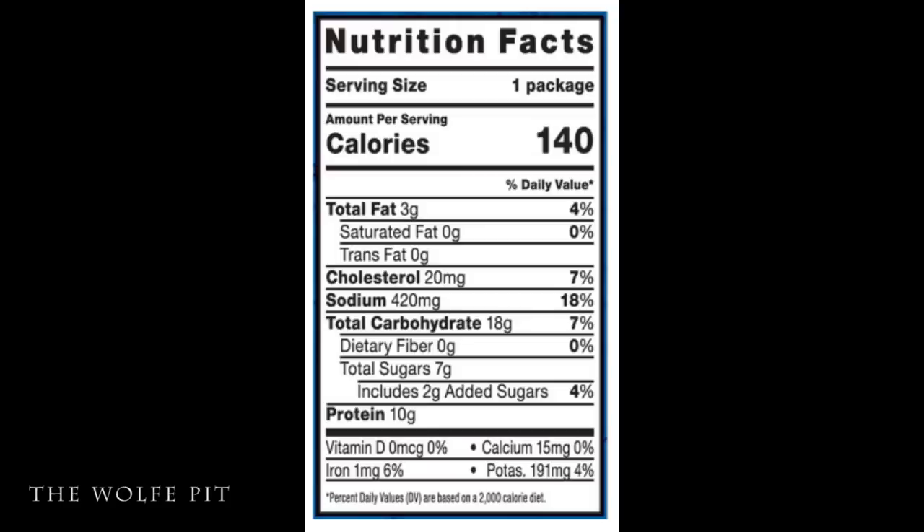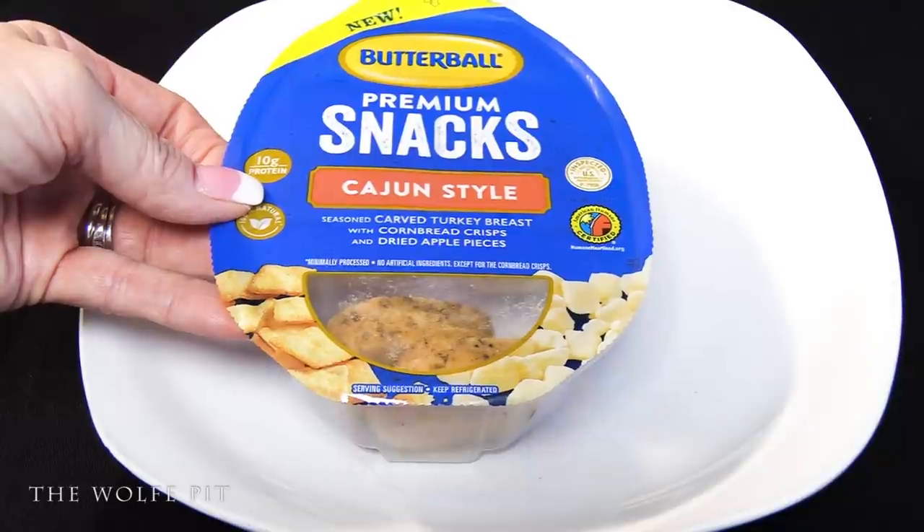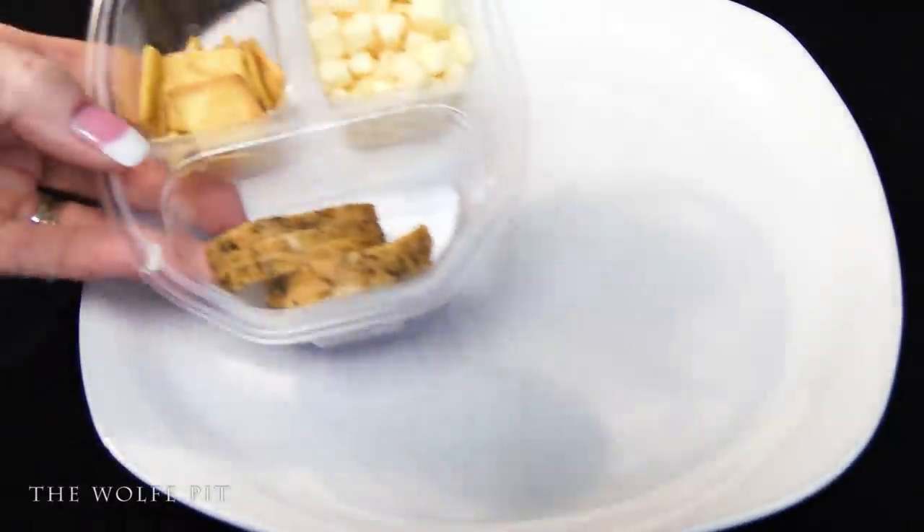Each Cajun style premium snack pack has 140 calories, 3 grams of total fat, no saturated fat, no trans fat, 20 milligrams of cholesterol, 420 milligrams of sodium, 18 grams of carbohydrates, no fiber, 7 grams of sugars, and 10 grams of protein. So let's open it up and see what's inside.